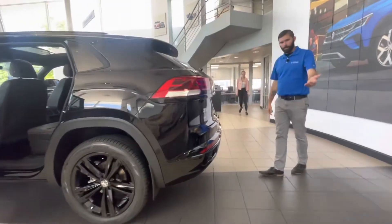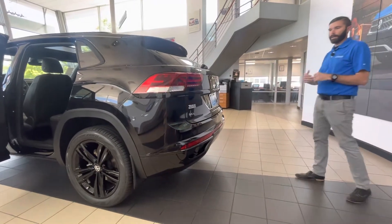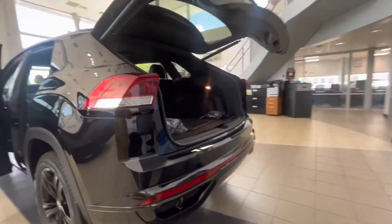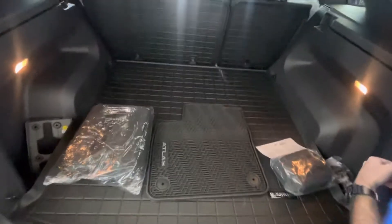You do have the easy-access liftgate. If you swipe your foot under the rear bumper, that liftgate is going to pop up. There's tons of room back here, and you have a nice cargo mat that actually folds up and down with the seat as well.